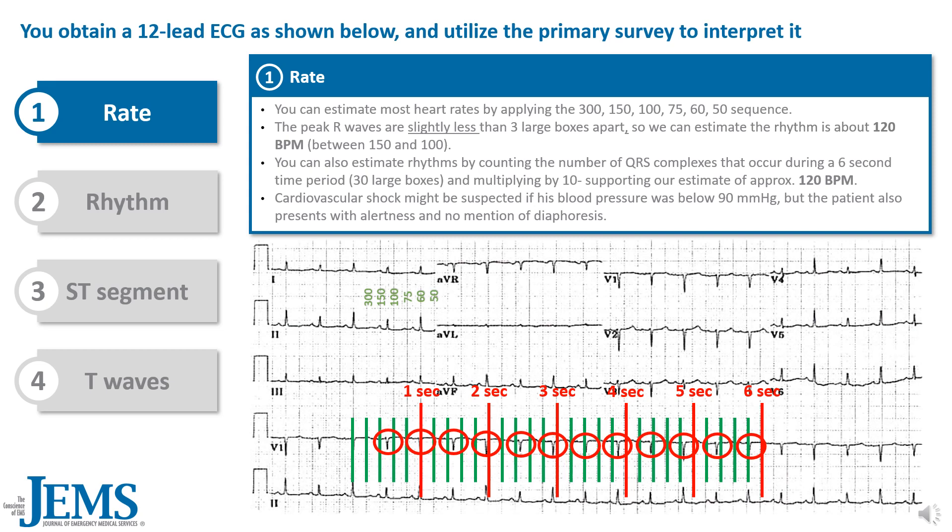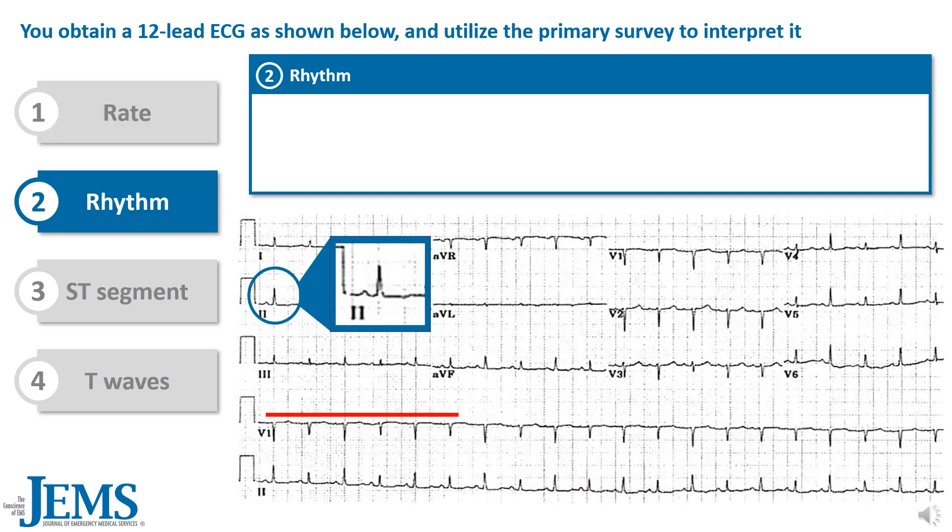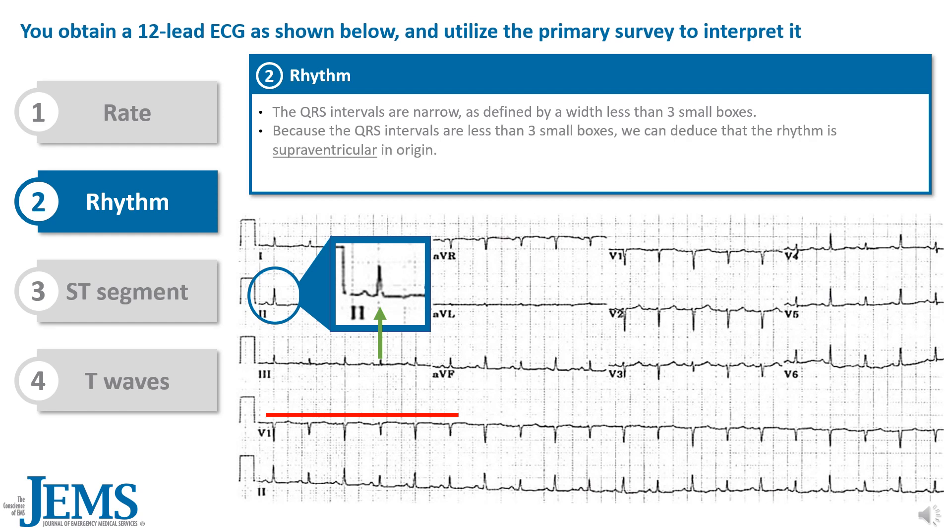Cardiovascular shock might be suspected if his blood pressure was below 90 mmHg, but the patient also presents with alertness and no mention of diaphoresis. Next, let's look at the rhythm. The QRS intervals are narrow, defined by a width less than three small boxes, indicating the rhythm is supraventricular in origin. Also notable is the alternating heights of the QRS complexes, as seen clearly in Lead 2.